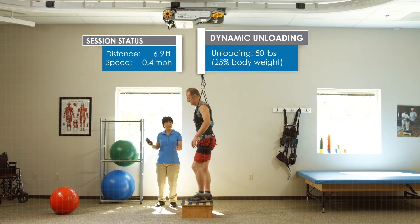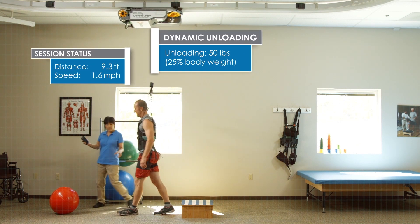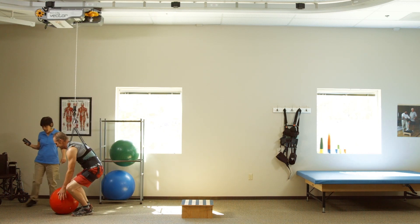Our state-of-the-art dynamic body weight support encourages natural movements and provides the freedom to learn and test balance reactions safely.